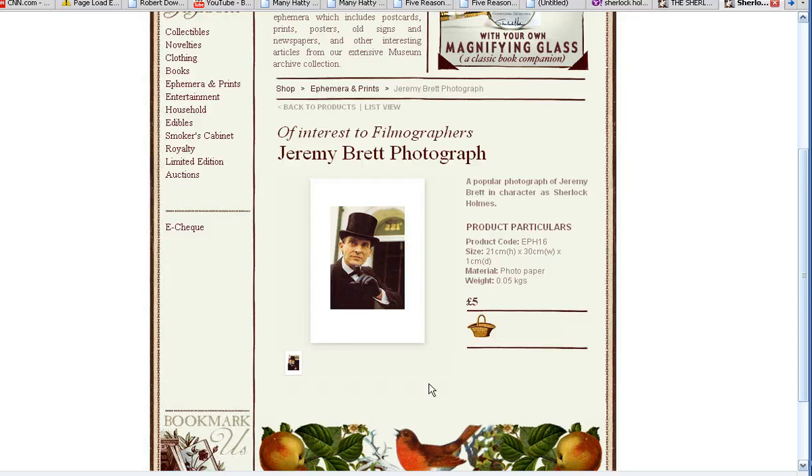So anyway, please go and check out the Sherlock Holmes Museum. Take a virtual tour, and if you're in London, check it out. Check out the hats associated with Sherlock Holmes. Have a nice day and a happy new year — see you on the other side. Bye.